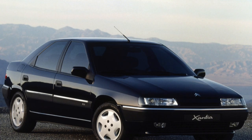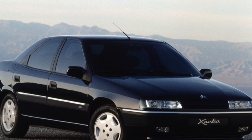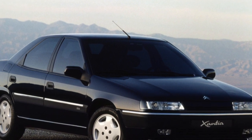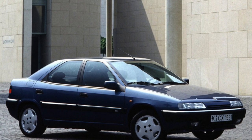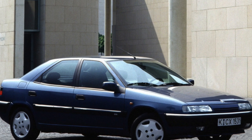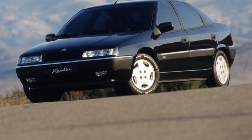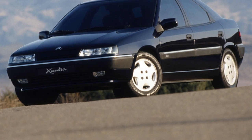Suspension. The turn has come to talk about the most interesting thing — the proprietary Xantia hydro-pneumatic suspension. This system is both an advantage and the main reason for the low popularity of the car, which has affected its price. For example, a classmate and relative in the Peugeot 406 concern of the same year of manufacture costs an average of $2,000 more than the Xantia.